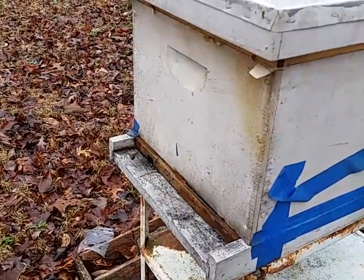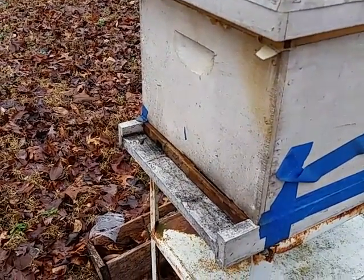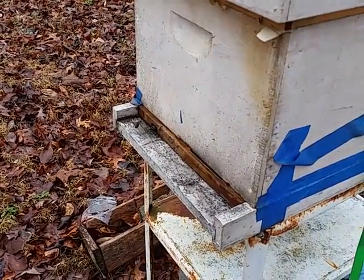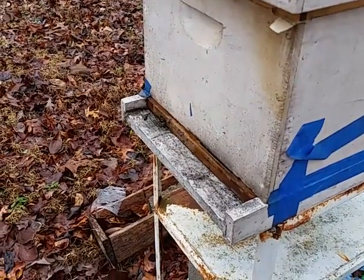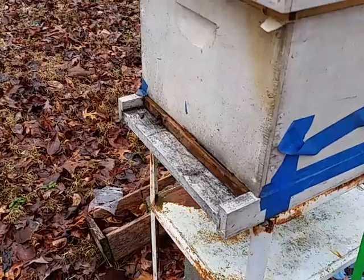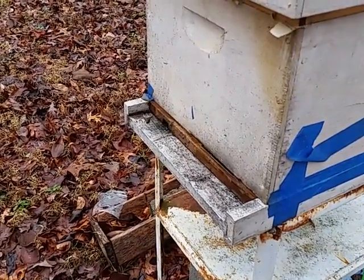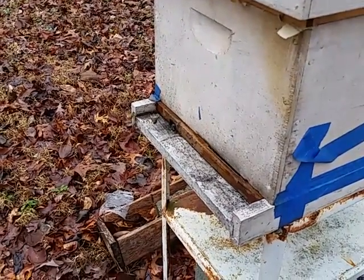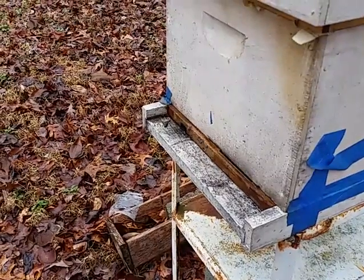Hive number fourteen — this hive is from a swarm that showed up in a yard in August, August 22nd I believe — I'd have to go back and look at my records. And they're doing really well, bringing in pollen also.